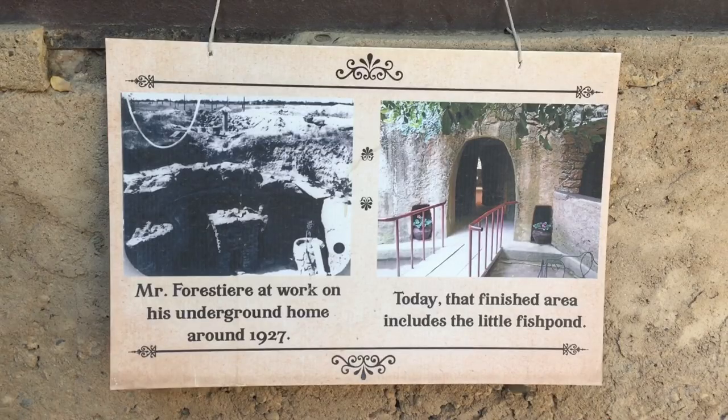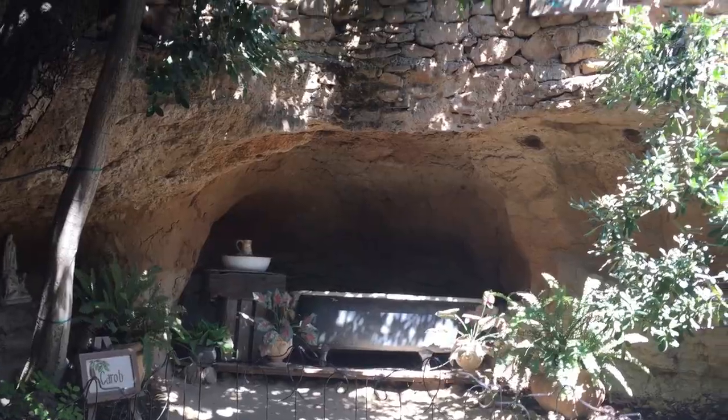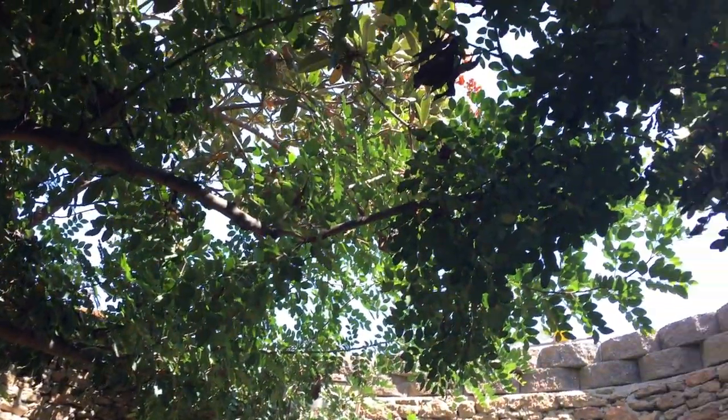That above is a doorbell. Now we're walking to the courtyard where there was once a fish pond. There's even an outdoor bathtub. It's time to check out the kitchen area.